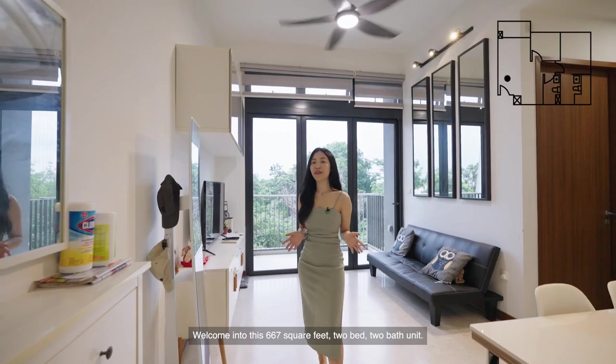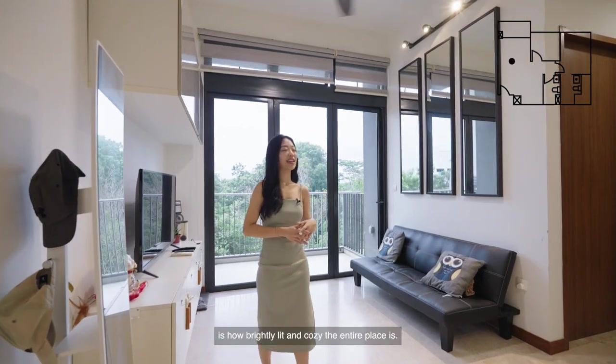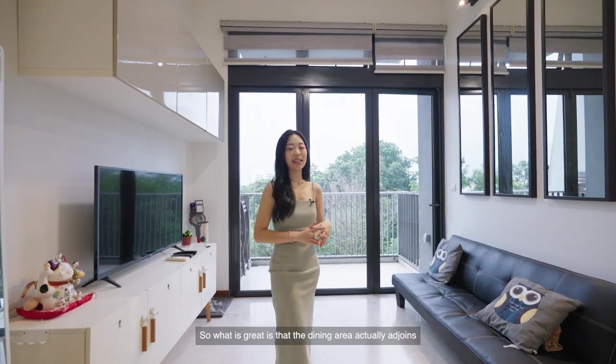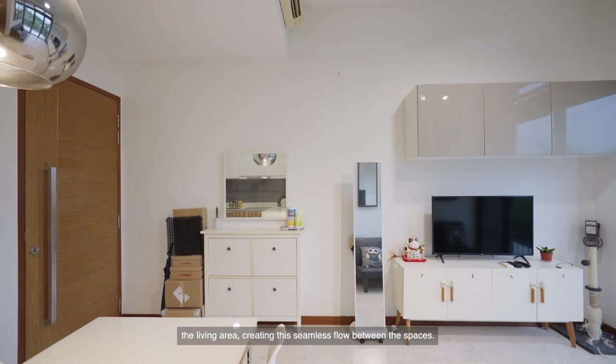Welcome into this 667 square feet two-bed, two-bath unit. The first thing you'll notice when you enter is how brightly lit and cozy the entire place is. The dining area actually adjoins the living area, creating a seamless flow between the spaces.